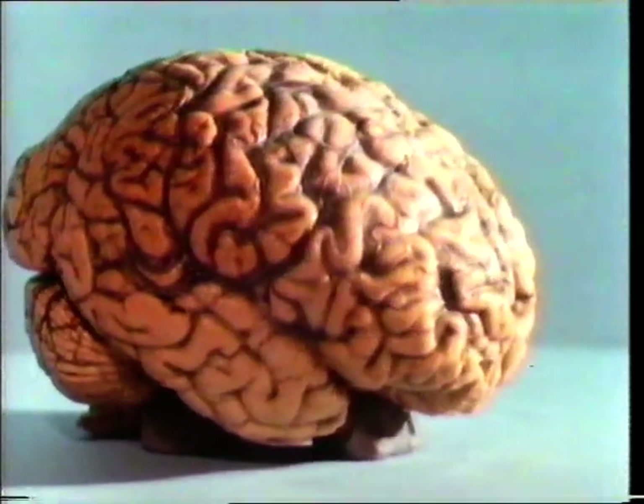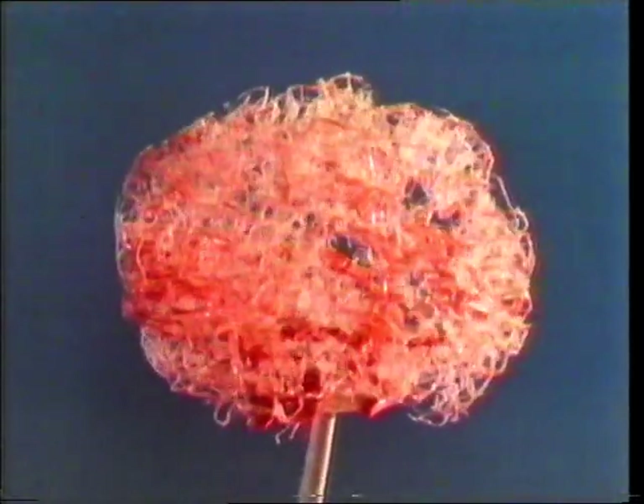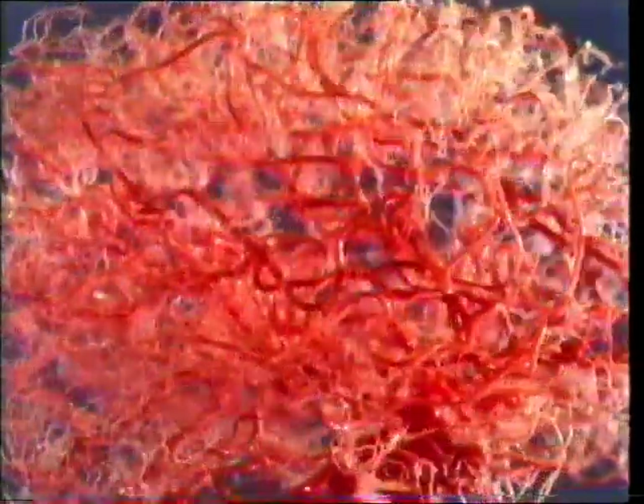Every part of the body needs its blood supply. The brain is perhaps the most important organ. Here's the system of arteries in the brain. These are connected through the capillaries to veins, which carry the blood back to the heart.